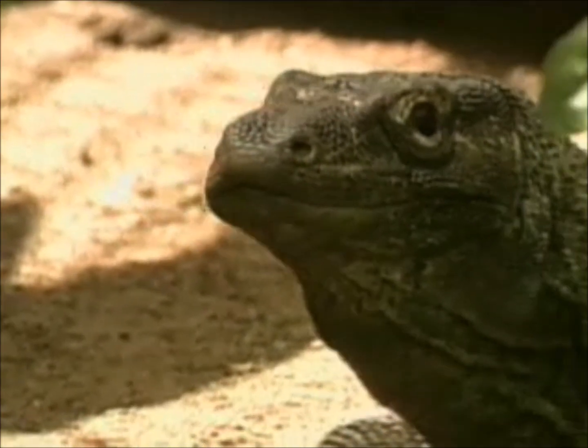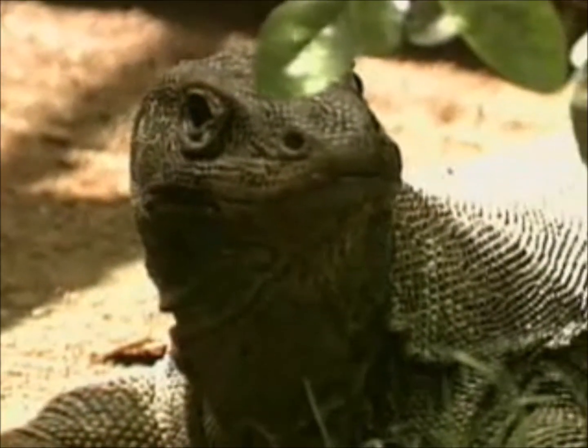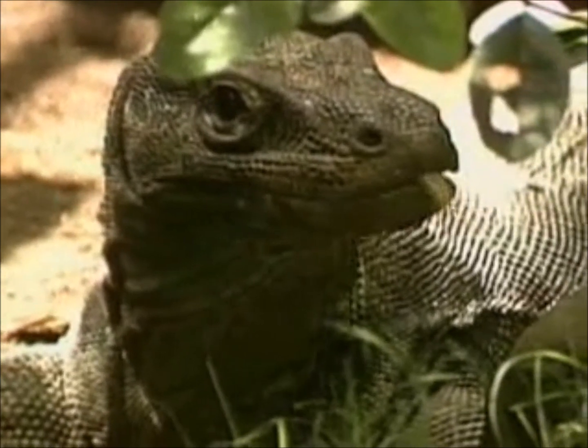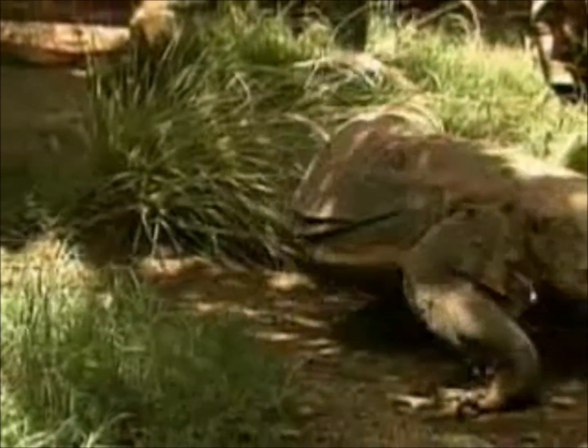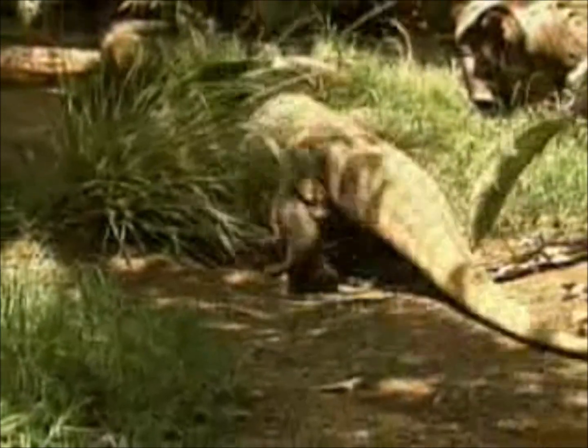Monitor lizards live in Africa, Southern Asia, and Australia. The family includes more than 30 species, including the largest lizard in the world, the Komodo Island Monitor, popularly known as the Komodo Dragon.